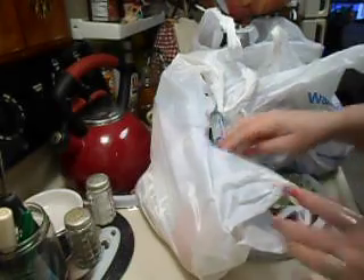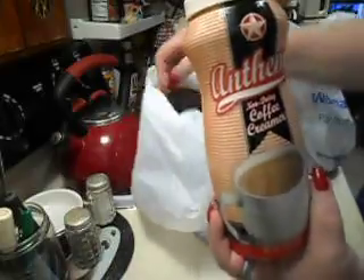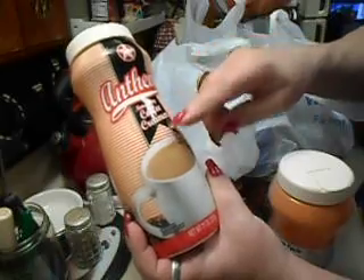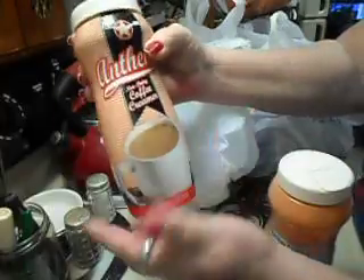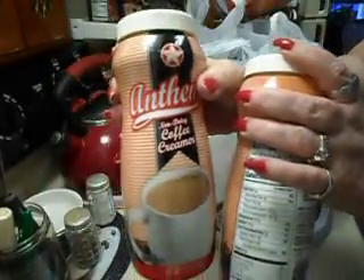I like this Anthem non-dairy coffee creamer — it's 11 ounces and it's a dollar, so it's a pretty big size for the price. I got two of these because I ran out of creamer.